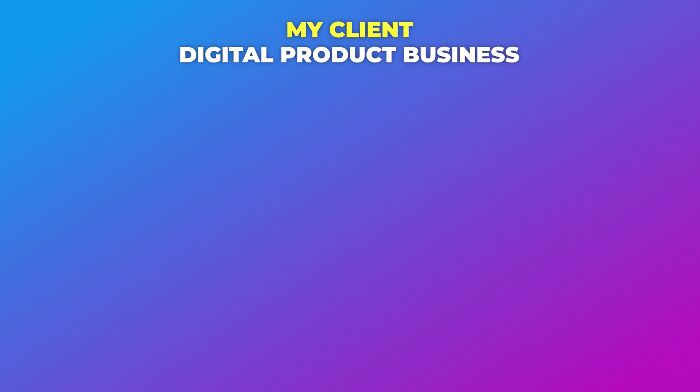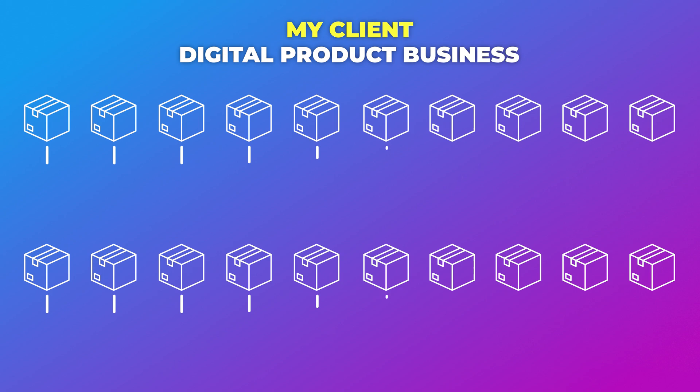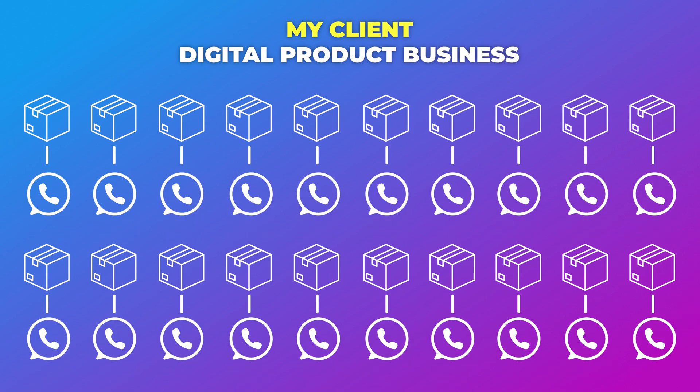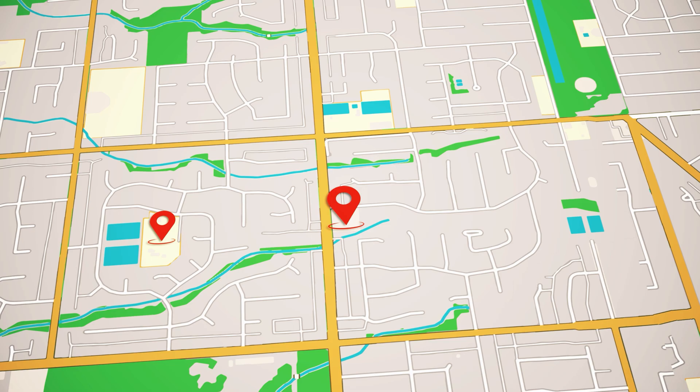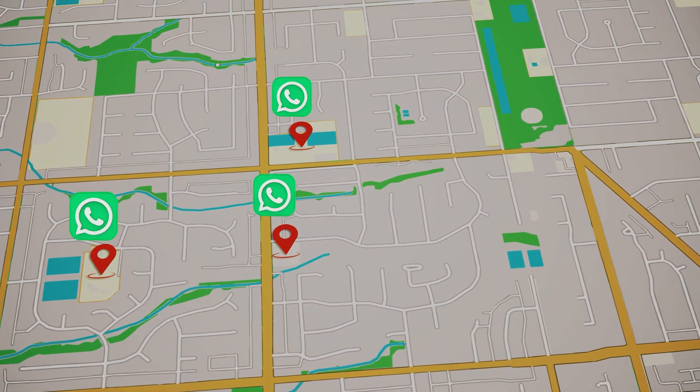My client runs a digital product business and they have around 20 different products. Each one of these products is delivered through a WhatsApp chatbot — basically the chat experience is their product. How they had it set up before working with me is that each product had its own separate WhatsApp number, similar to a retail brand where multiple locations each have their own WhatsApp number. Each product had its own WhatsApp number and its own WhatsApp chatbot.